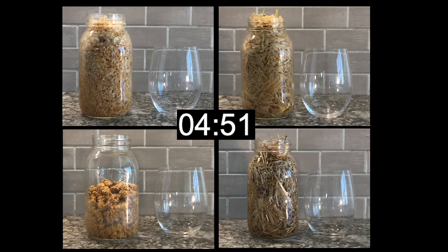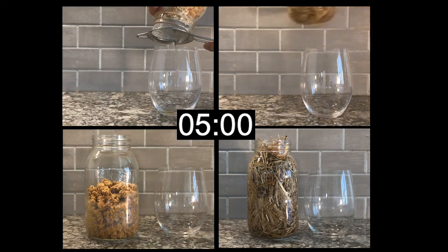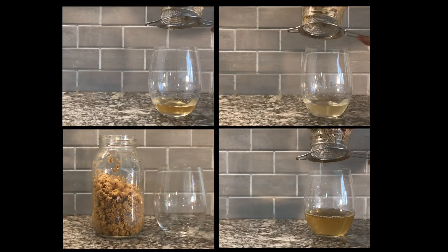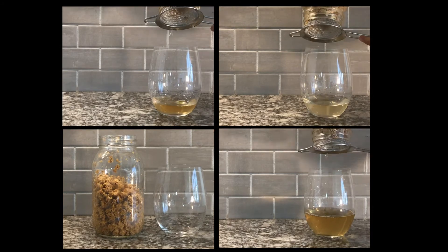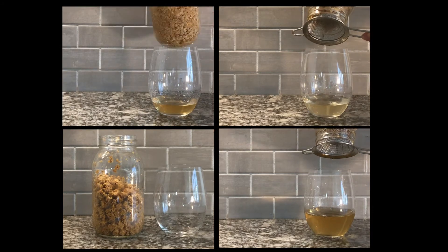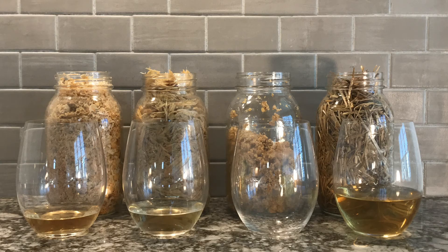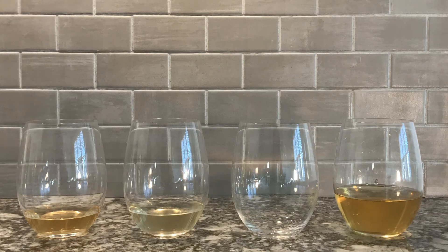Mason jar one in the top right corner holds bulk shavings. Mason jar two in the top left corner has premium bagged shavings. Mason jar three in the bottom left corner contains easy bedding pellets. Mason jar four in the bottom right corner holds wheat straw. The results are clear.